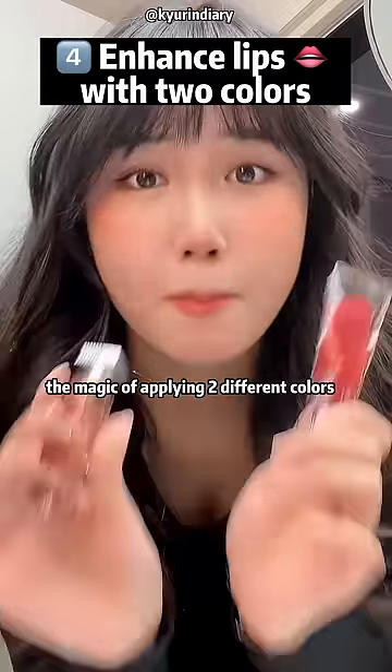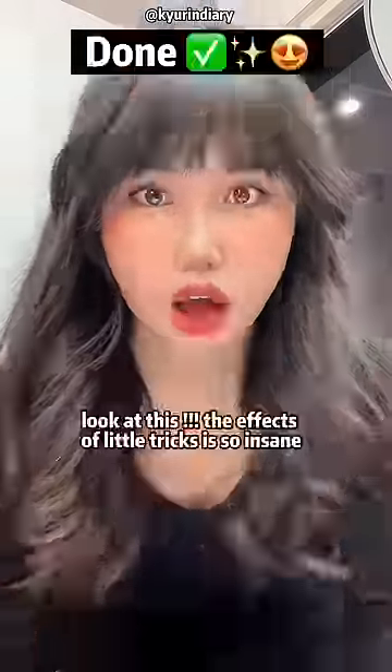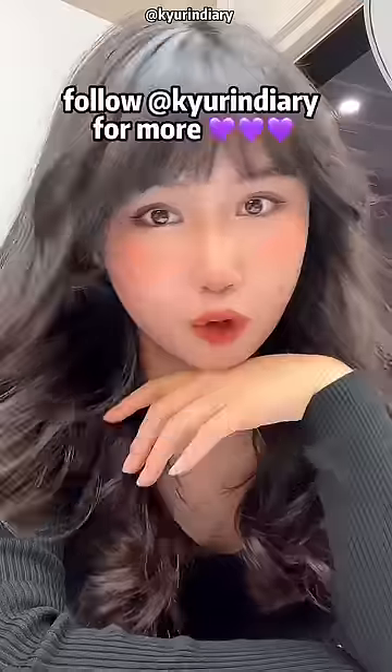Habit four — let me tell you the magic of applying two different colors. Look at this. The effect of little tricks is so insane. Follow for more.